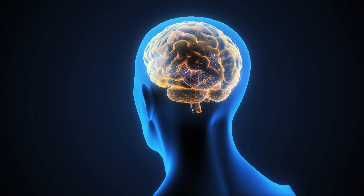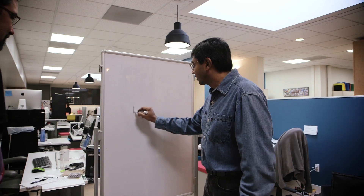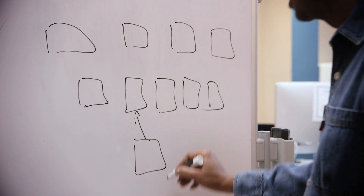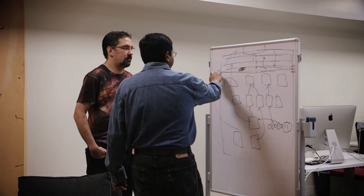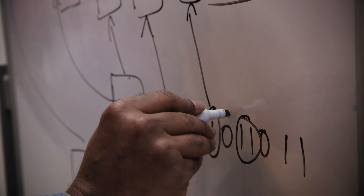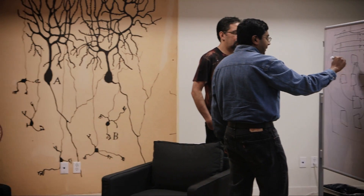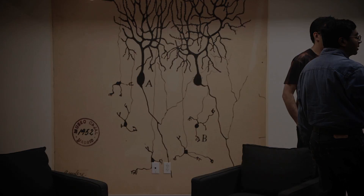That circuit is replicated everywhere in the cortex. This microcircuit can provide a blueprint for building intelligent systems. When we build HTM systems that operate on those same principles, those systems are going to be amazingly general purpose and flexible. If we can understand exactly how this microcircuit in the cortex is laid out and exactly how to connect them into a larger system, that's essentially all we need to do in order to scale up and build intelligent systems.